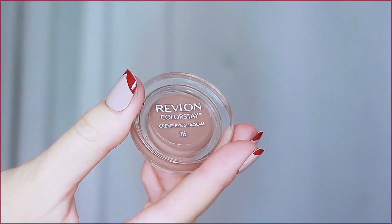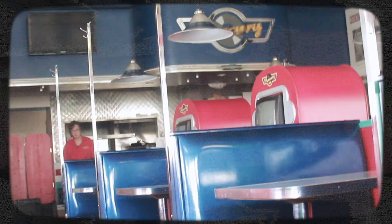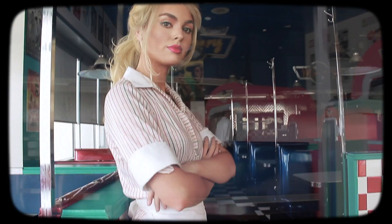Like in my Naomi from Wolf of Wall Street tutorial, quite a bit of contour is needed for me to resemble Margot a little bit. I love to use the Revlon ColorStay cream shadow as a nose contour because it stays put and really creates that illusion. I attempted to contour my cheeks with this as well, and while I had the shape I wanted — creating more of a hollowed out cheek look with higher cheekbones — I definitely applied too much and couldn't go back.